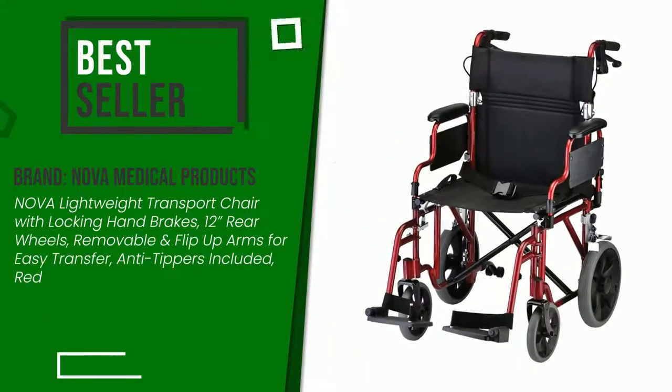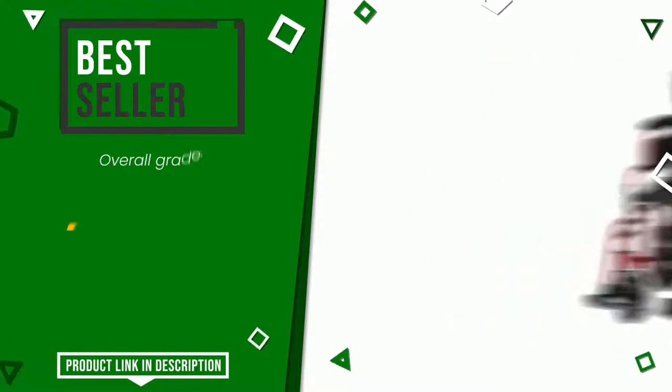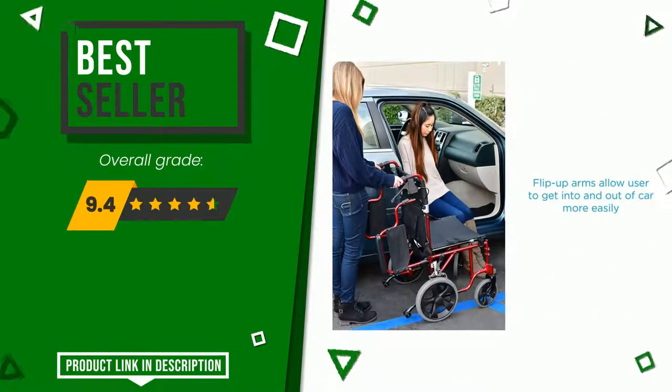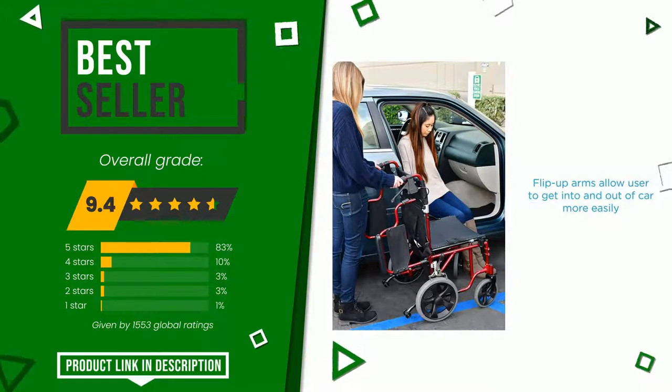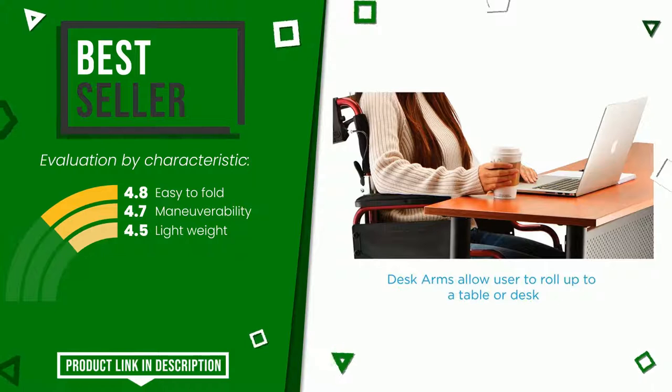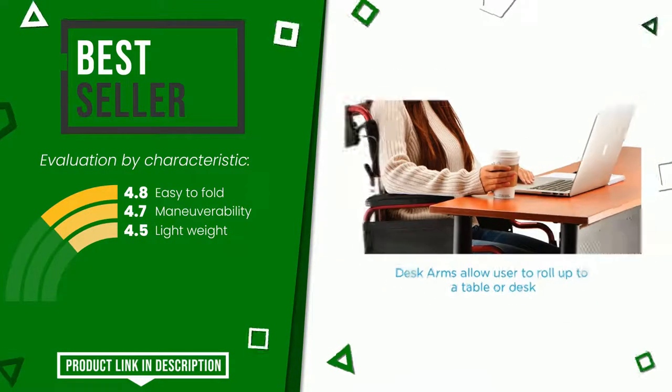The final grade awarded to this Nova Medical Products article is 9.4 out of 10. It currently turns out to be the best selling online; the strengths are easy to fold, maneuverability, and lightweight. At the bottom of the description of this video you will find the link to get more information or see the updated price of this product.